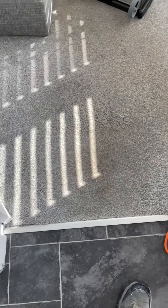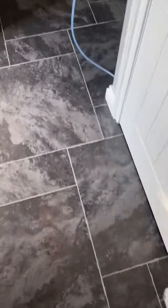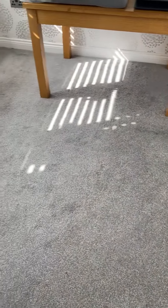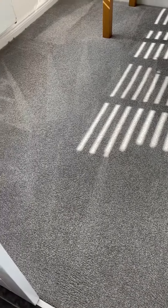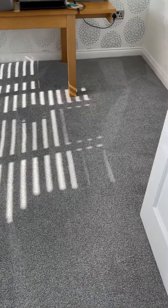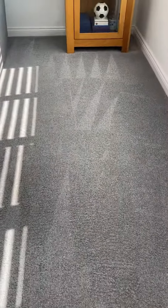So what we're going to do is I'm going to run the CRB over it in this room. The carpets, when they're done — I did a little tiny patch just to show how we've come up. I'll send you this.